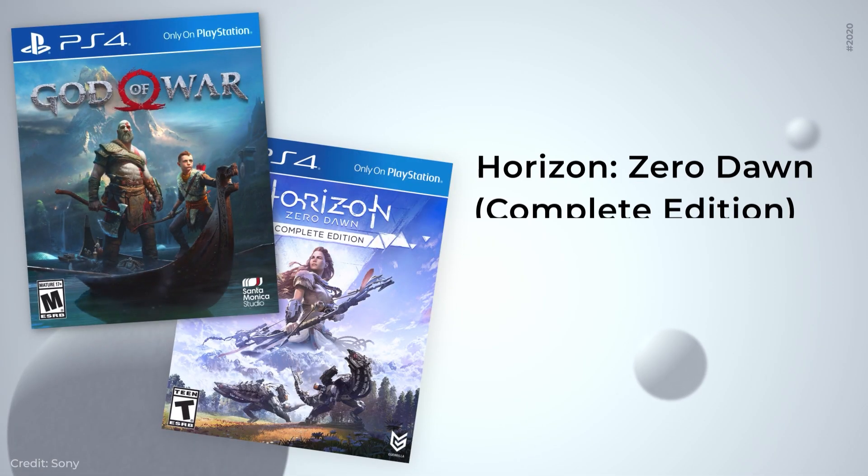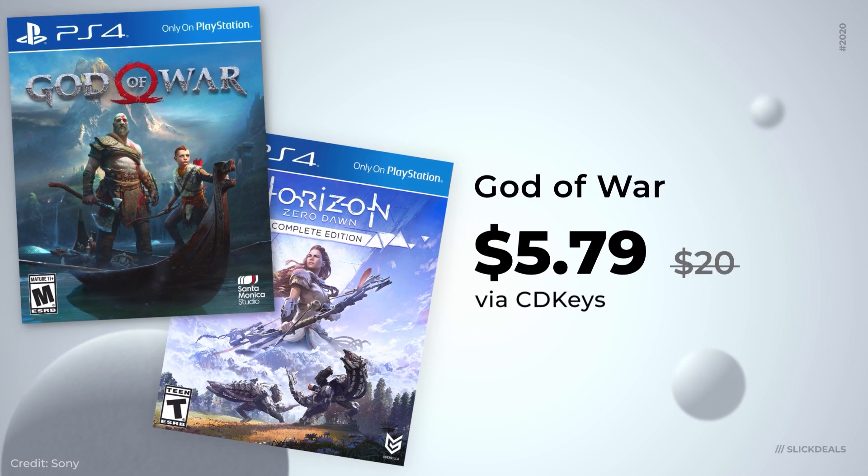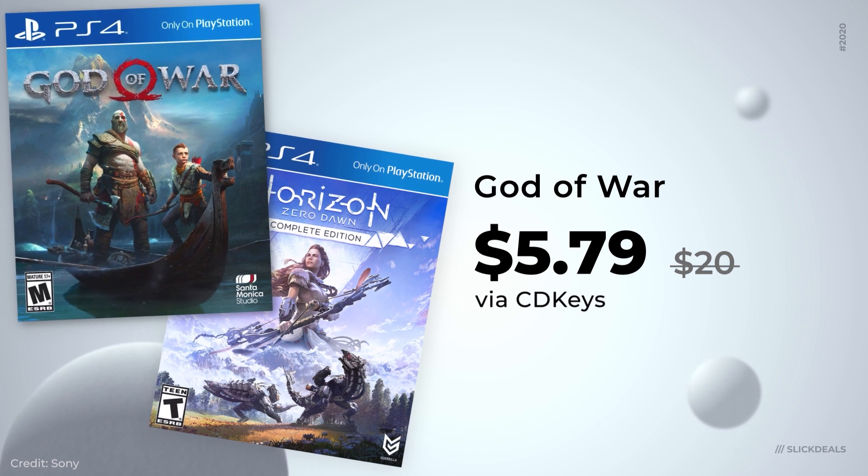Now for some tech deals. CD Keys has Horizon Zero Dawn on sale for $4.50 and God of War for $5.79. Both are usually retailing around $20, so this is a great opportunity to download those games.